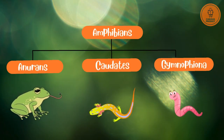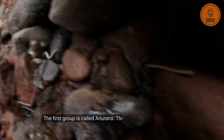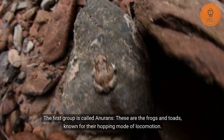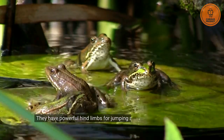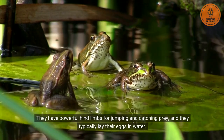Anurans, caudates, and gymnophiona are the three groups of amphibians. The first group is called anurans — these are the frogs and toads, known for their hopping mode of locomotion. They have powerful hind limbs for jumping and catching prey, and they typically lay their eggs in water.